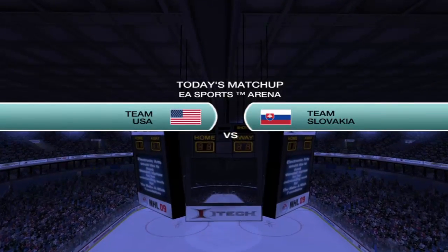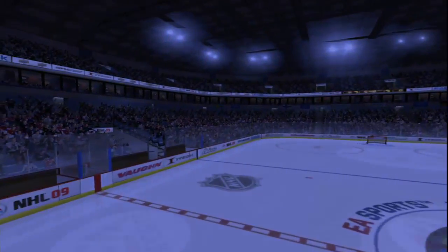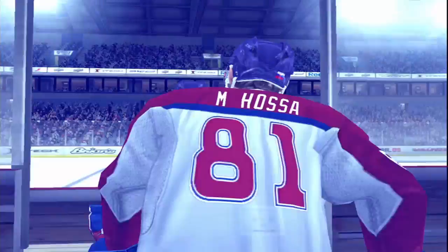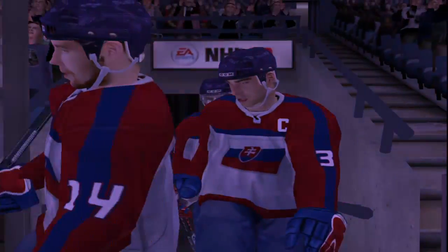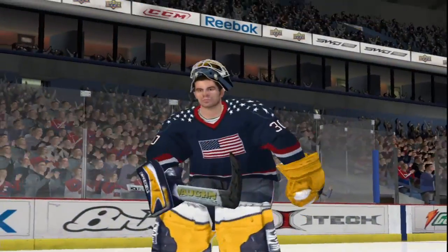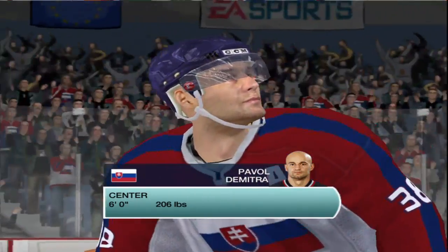We're here in Bratislava, Slovakia. Welcome to what should be a very entertaining night of hockey. Jim Hewson with Craig Simpson. A true grudge match between Slovakia and USA. The key for these guys is to stick to their own game — rolling four lines and playing a tight checking game. They're up against a very skilled opponent.